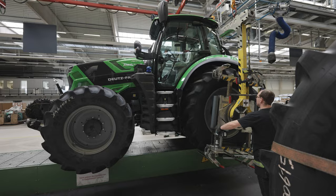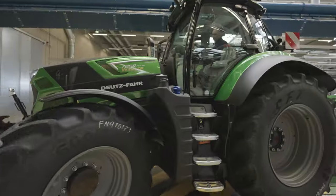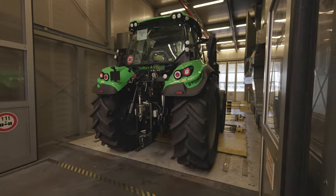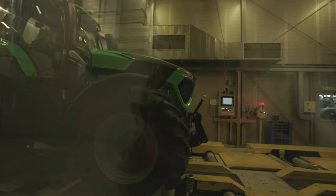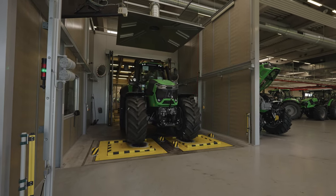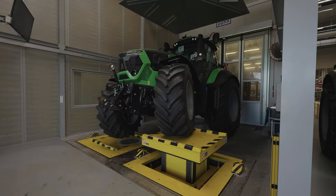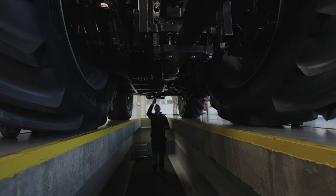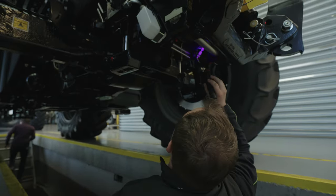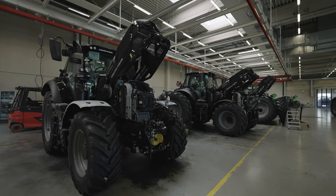Once the tires have been fitted, the tractors are driven over to the roller test stand for their first short run. This is where all the tractors are subjected to a simulated driving operation, which also includes a brake test. The pendulum test bench focuses on the front axle — we are lucky enough to see the flagship of the Deutzfahr range, the Series 9, at this station. The last stations on the factory floor are the final inspection in the light tunnel and the so-called finishing, where special customer requests such as wheel weights are fulfilled.